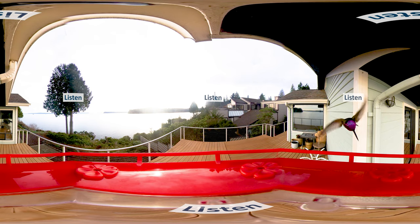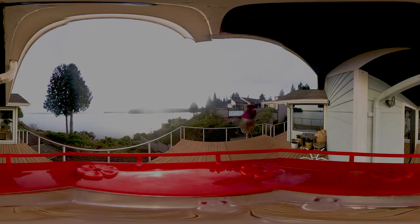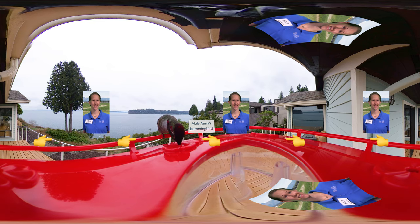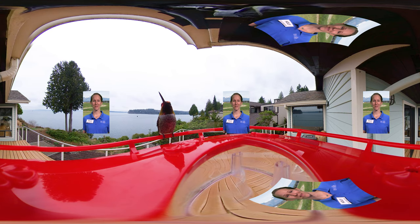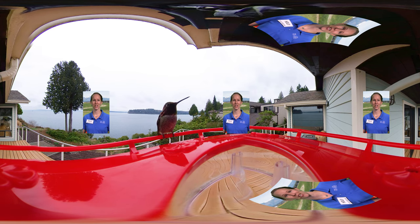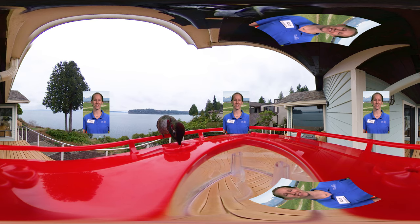Listen to this hummingbird. Did you notice the humming sound that gives hummingbirds their name? While humans hum with their vocal cords, a hummingbird's hum is instead made by its rapidly moving wings. Hummingbirds have many special features that make them unique, and we'll explore some of those characteristics in this 360-degree video.